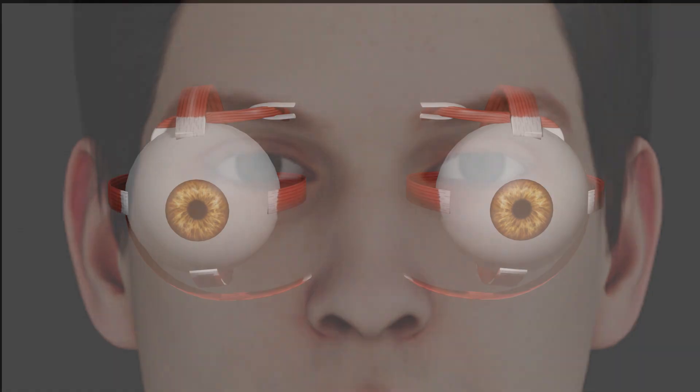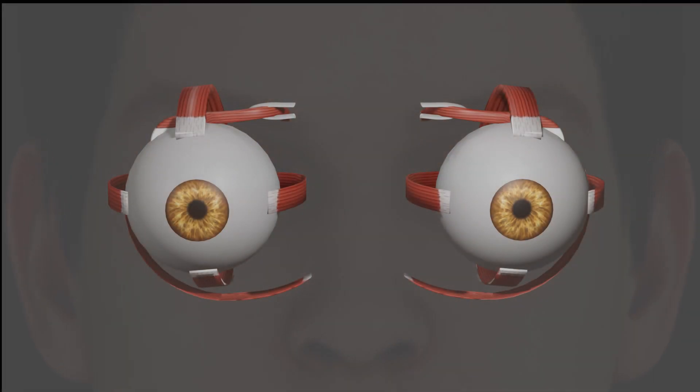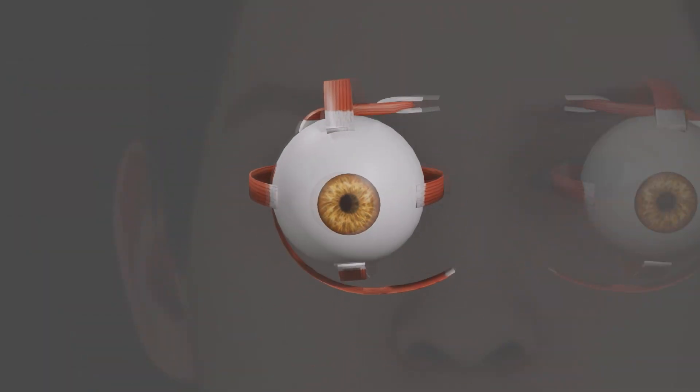Welcome to this video on the topic of extraocular muscles and eye movement. In this video, we'll discuss the anatomy of the extraocular muscles, the ways in which they control the movements of the eye, and the importance of eye movement for everyday activities. The eyes are an incredibly important part of our body, allowing us to see the world around us. The eyes are actually moved by a set of muscles called extraocular muscles, which are responsible for controlling the movement of our eyes in all directions.